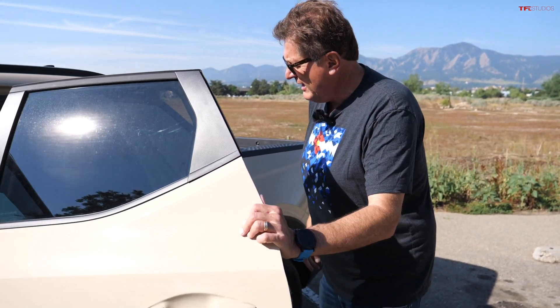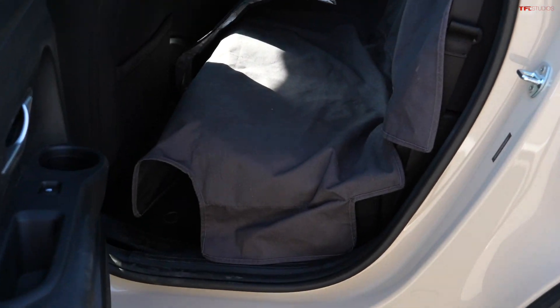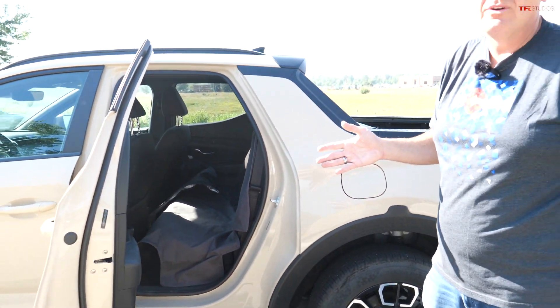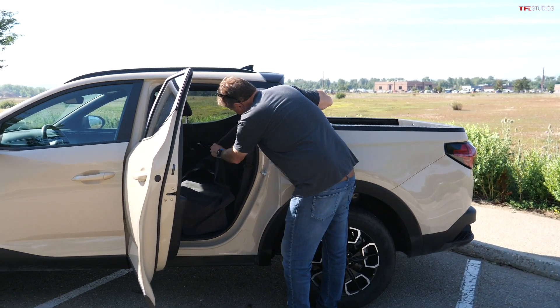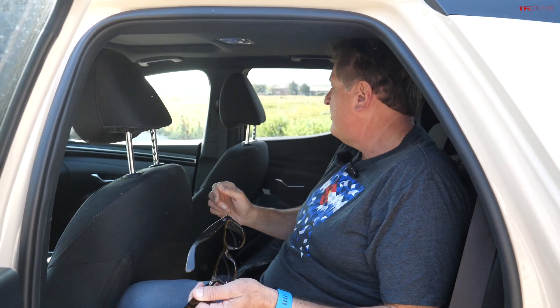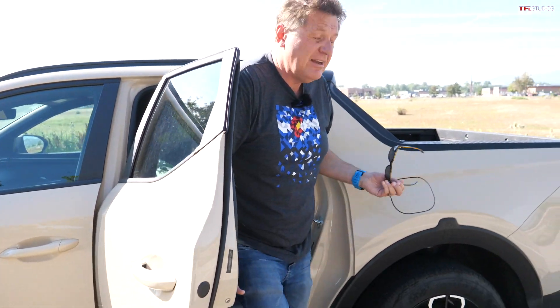Now let me show you something I don't love as much. We have a WeatherTech liner in the back for our dog Blazy, and that's actually another thing I love — a regular pickup truck has nine to ten inches of ground clearance, but this doesn't have that much, so Blazy can jump in without any problem. However, this back seat is a little too upright for me. Sitting behind myself, I really don't fit — my feet and back are pretty straight up. If you're over six feet tall, you may find the back seat a little cramped.